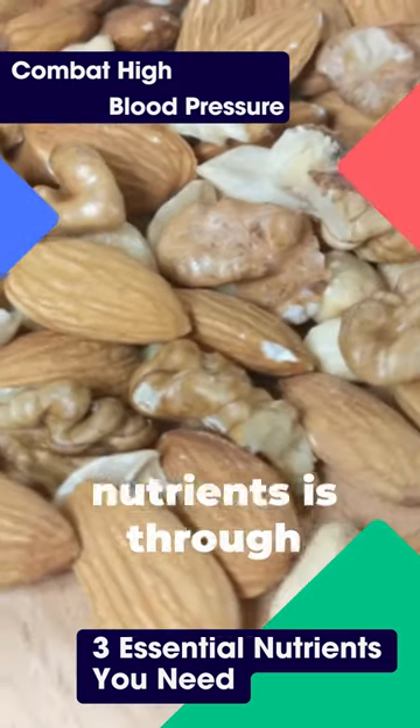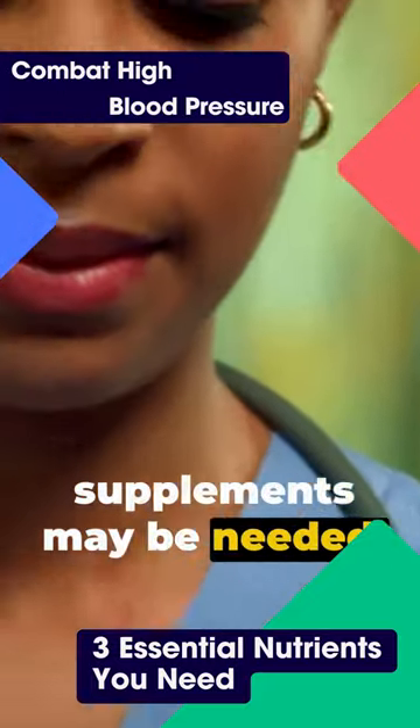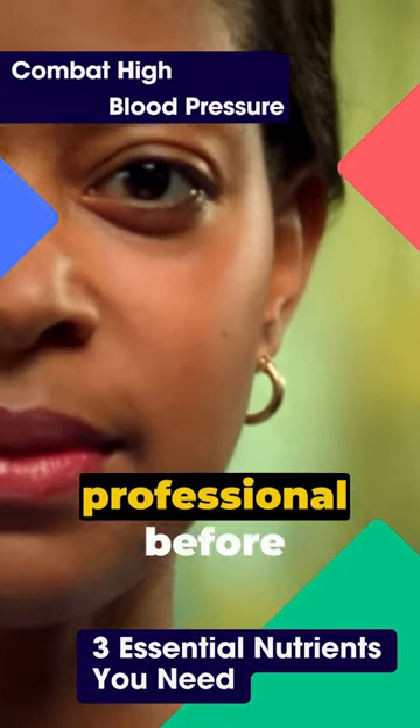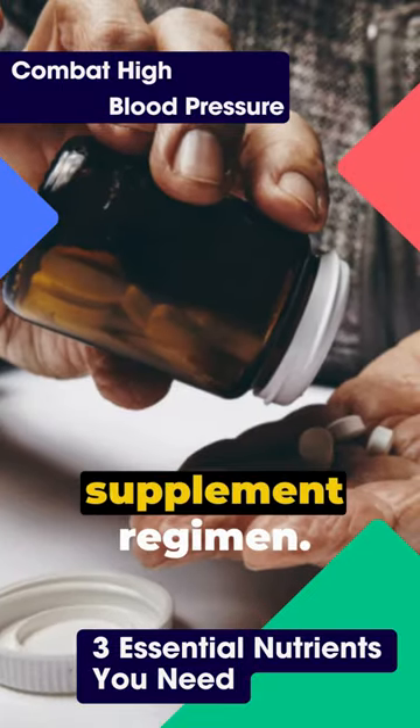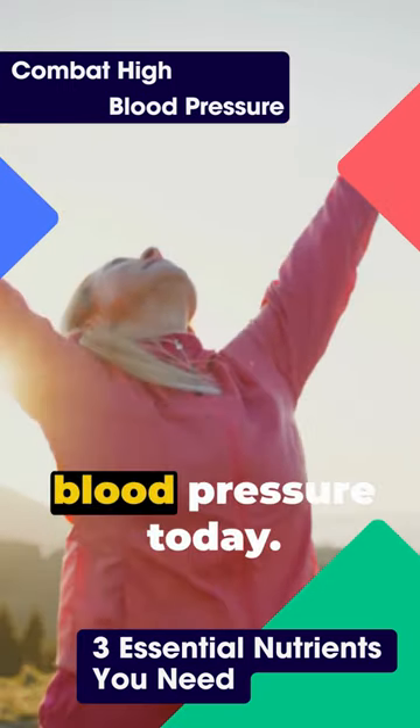Remember, the best way to get these nutrients is through your diet. But sometimes supplements may be needed. Consult with a healthcare professional before starting any supplement regimen. Harness the power of these nutrients and take control of your blood pressure today.